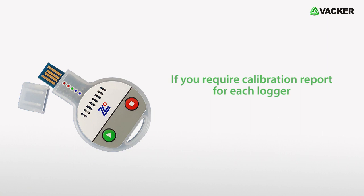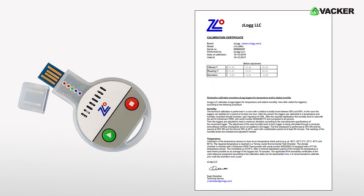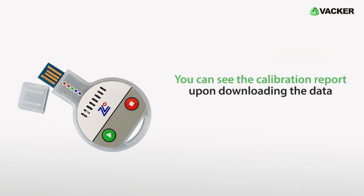If you require calibration reports for each logger, you can buy the models with in-built calibration reports. You can see the calibration report upon downloading the data.